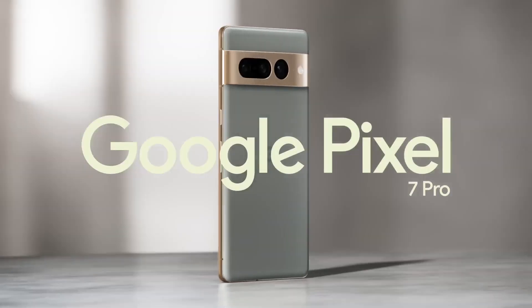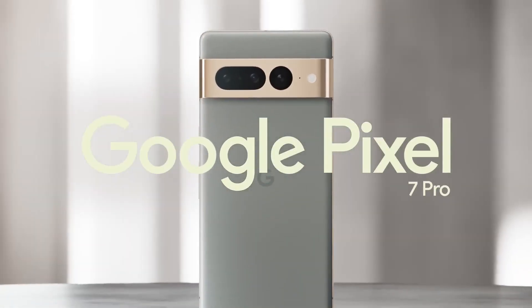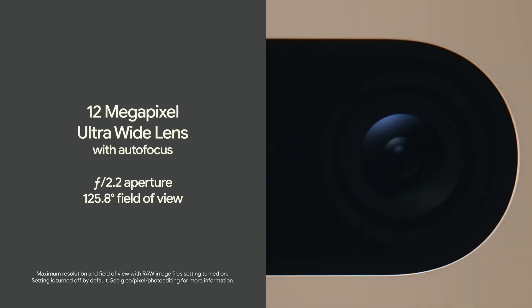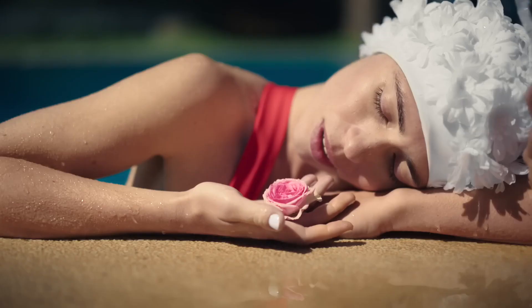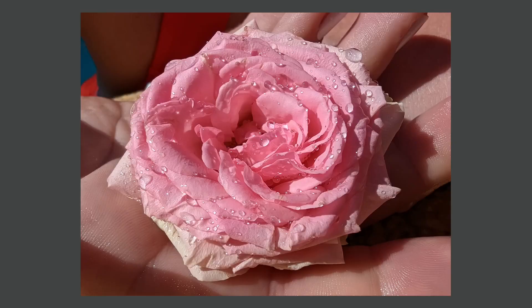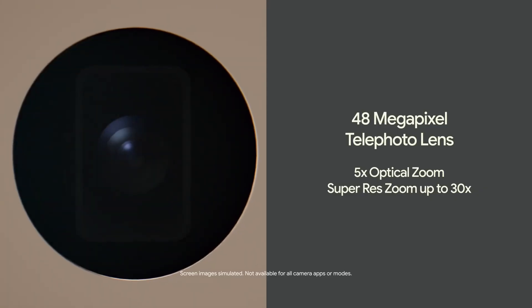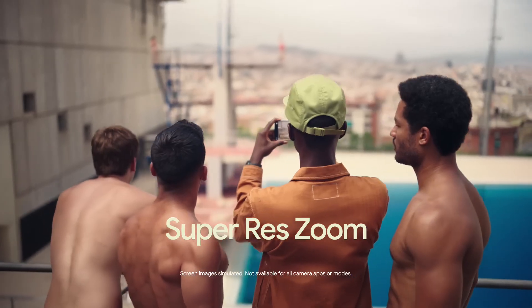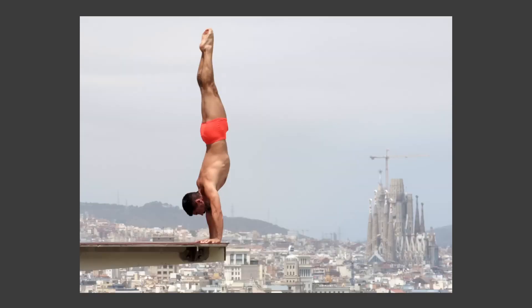Meet the pro-level triple rear camera system on the Pixel 7 Pro. It includes an upgraded ultra-wide lens that powers macro focus to make tiny details epic. The telephoto lens with 5x optical zoom and our next-generation Super Res Zoom gets you close-up quality even from far away.